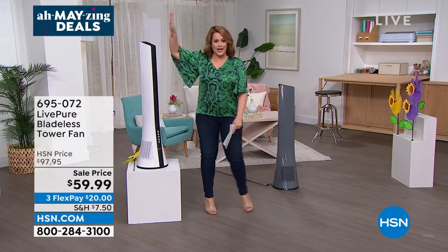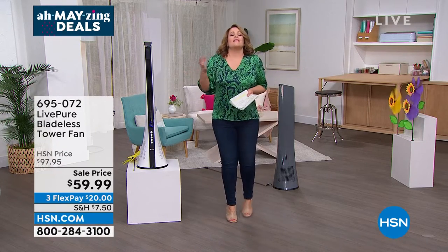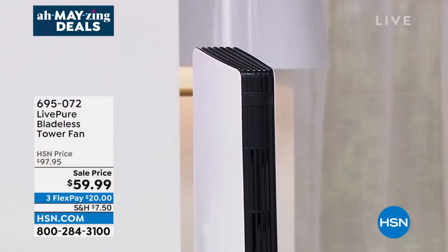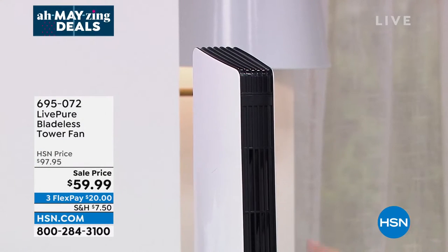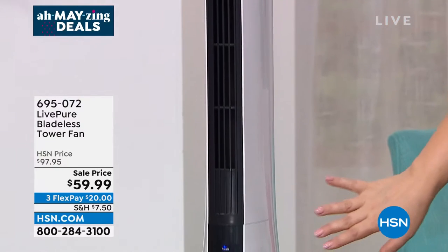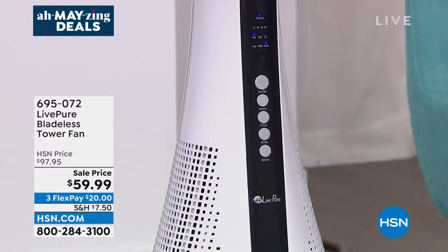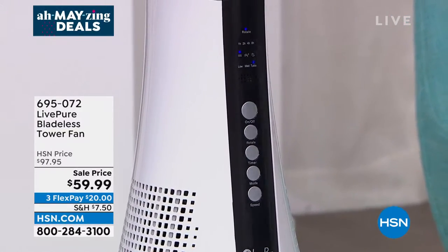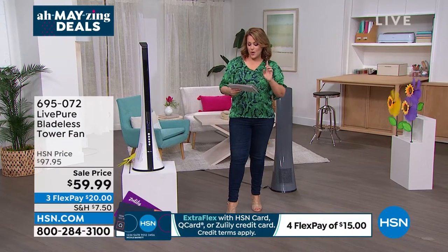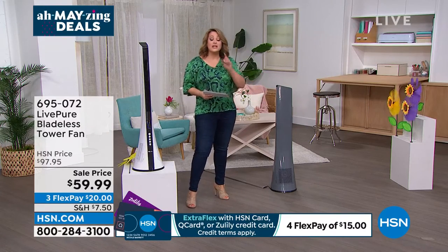Growing up without air conditioning in my grandmother's house, I remember how soothing that breeze was coming through the windows — falling asleep so easily. Fans have come a long way: no blades, no crazy humming noise. This is a sleek brand new modern design from LivePure — a bladeless tower fan. I am very limited — only about 100 remaining. We have pearl white and graphite, with timer mode and different modes and strengths.